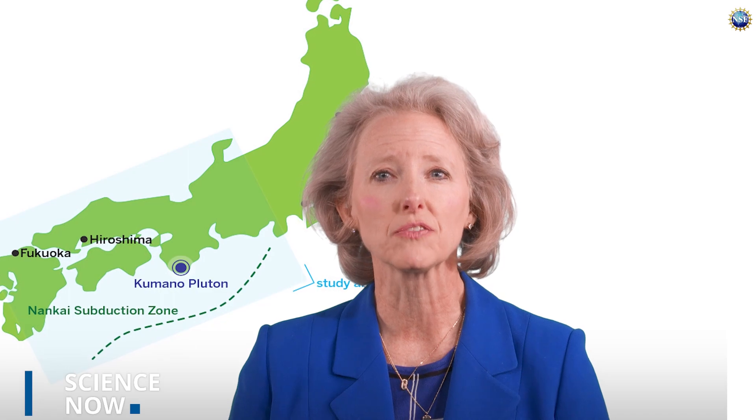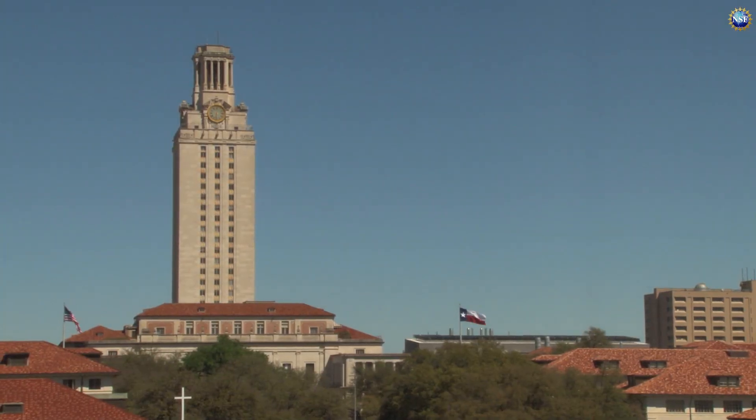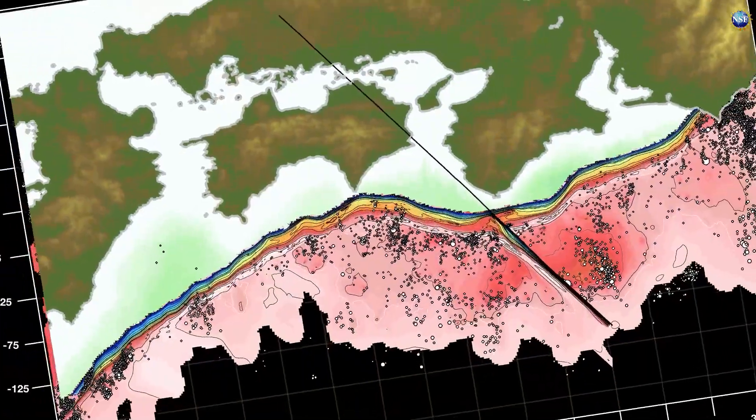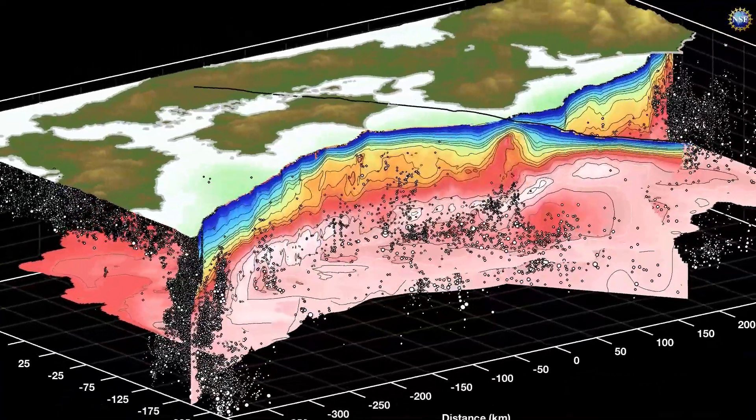A mountain-sized rock called the Kumana Pluton, buried deep beneath the coastline of southern Japan, may be acting as a lightning rod for the region's mega quakes. An international team of scientists led by the University of Texas at Austin, funded in part by NSF, has for the first time created a 3D visualization of the rock and how it could be diverting tectonic energy that causes earthquakes.